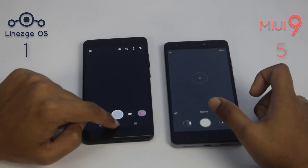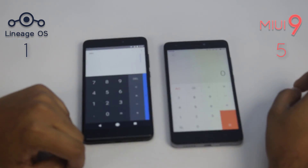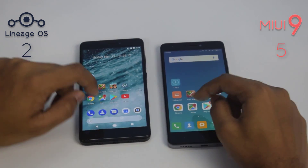But the camera app launched a bit faster on Lineage OS. The calculator app was also faster on Lineage OS.